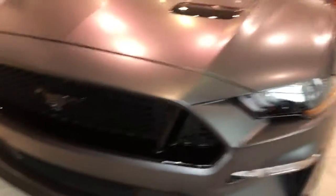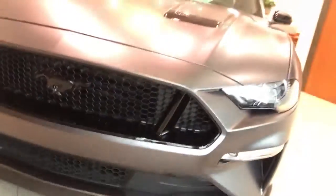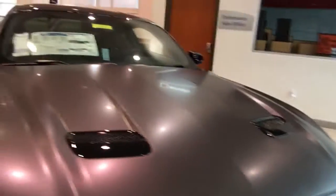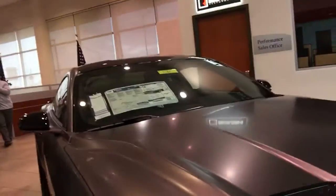You know what, I can't spin around the camera, but what I've got here right now is a custom car that we just got done doing. This is a satin metallic gray vinyl wrap on a Mustang GT.